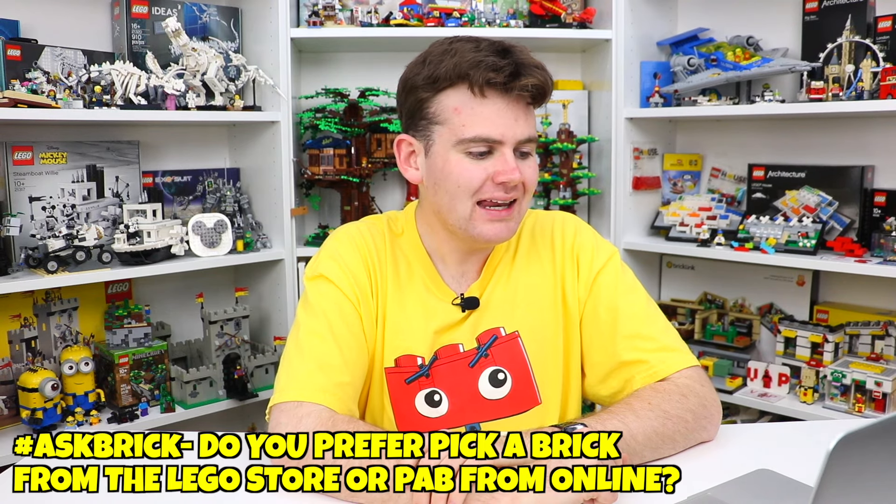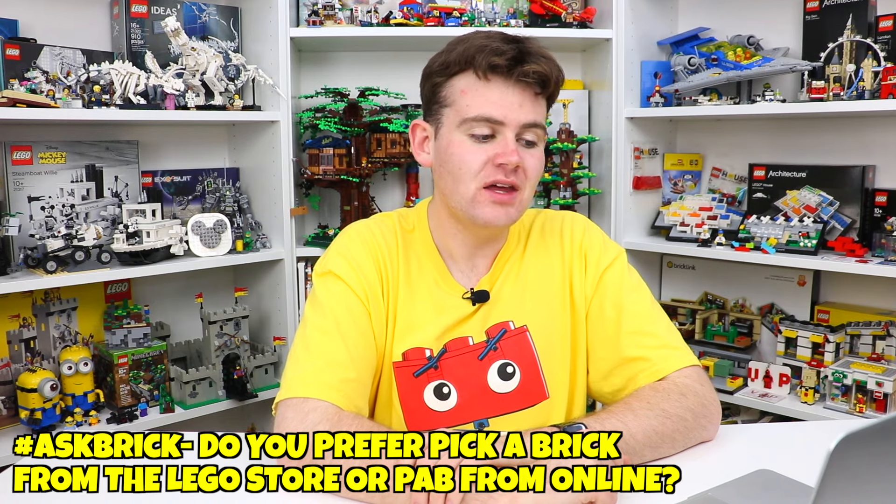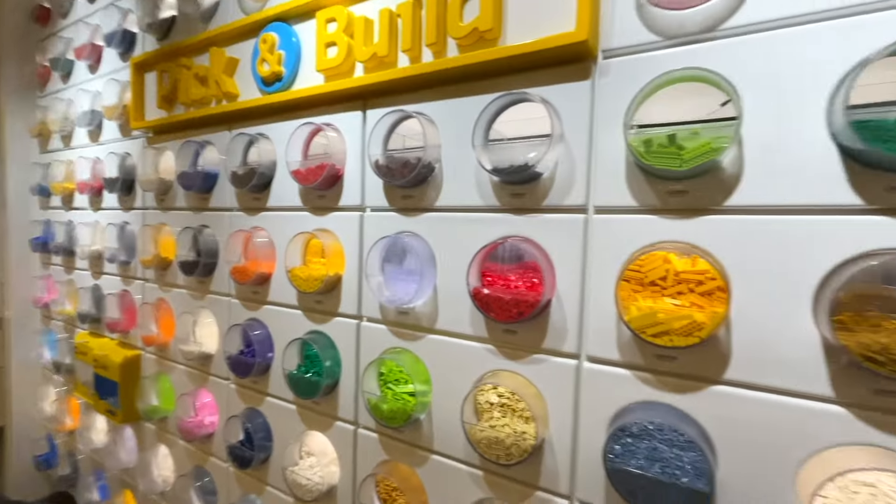The first question is from ConstructionProduction4965: which do you prefer, getting pieces in the store at the Pick a Brick Wall or ordering from the online Pick a Brick section? This is kind of a no-brainer for me and I would have to say I like getting the pieces from the store, and here is why.